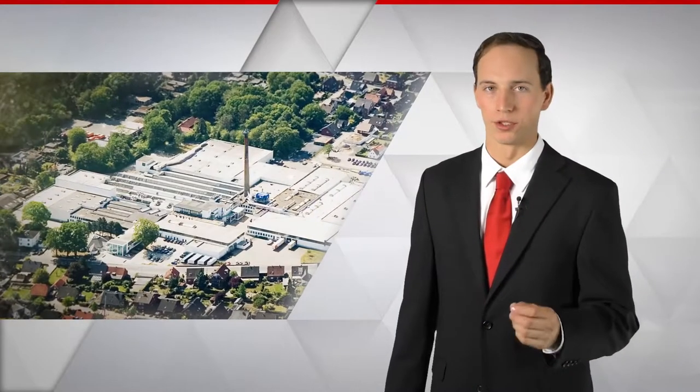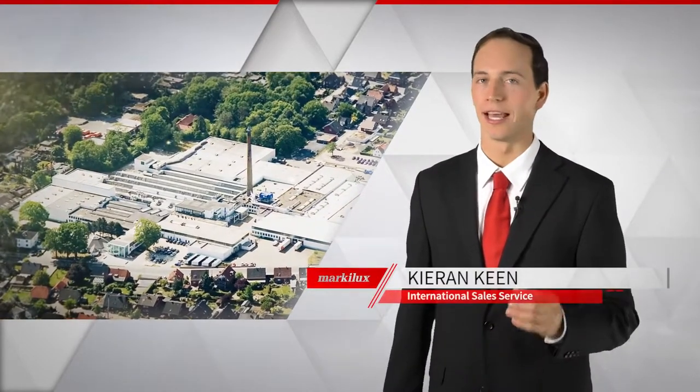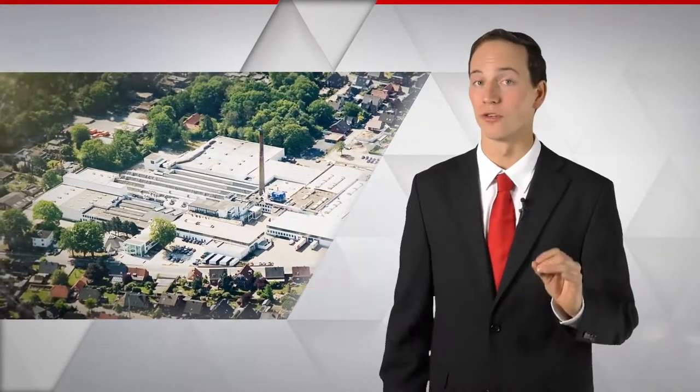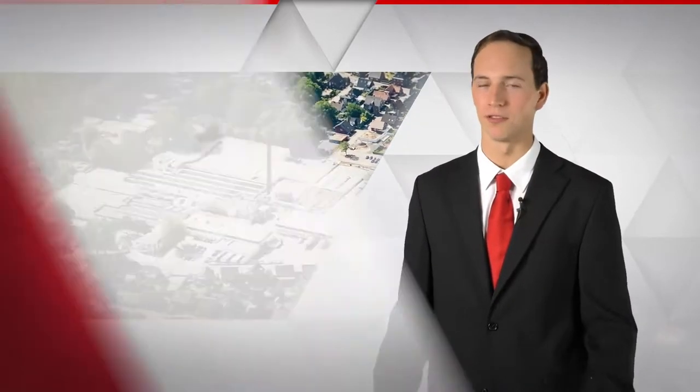Welcome to Marklux, awnings made in Germany. Outstanding design and excellent technology, that's what it's about for us. And that brings us straight to our new awning, the Marklux 970.